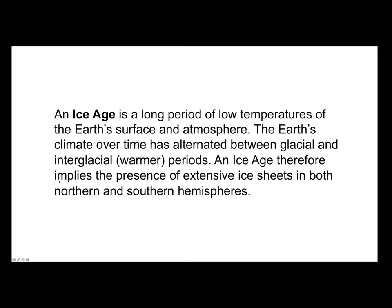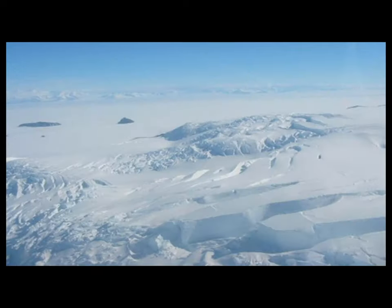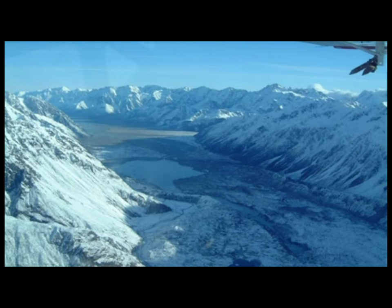There are two major types of glaciers: continental ice sheets and alpine or valley glaciers. Continental ice sheets are large — for example, Antarctica — but there are also smaller ice caps and fields. Alpine or valley glaciers originate from mountain ice caps flowing down valleys, looking much like long giant tongues.